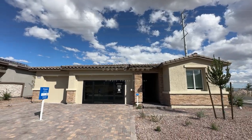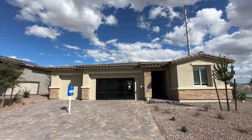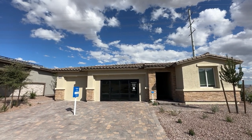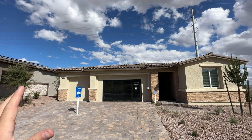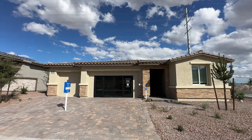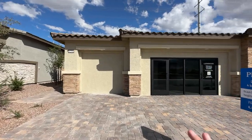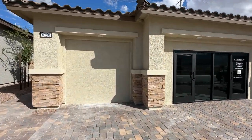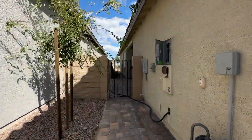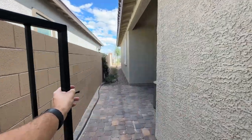Welcome back to the channel and welcome to the Pioneer floor plan. This is a next-gen home, which means it has two homes in one. We have an attached apartment you can access from the left side of the house. We have a three-car garage, four bedrooms, three full bathrooms, and a nice open floor plan. It's single story and the starting price is $644,000.